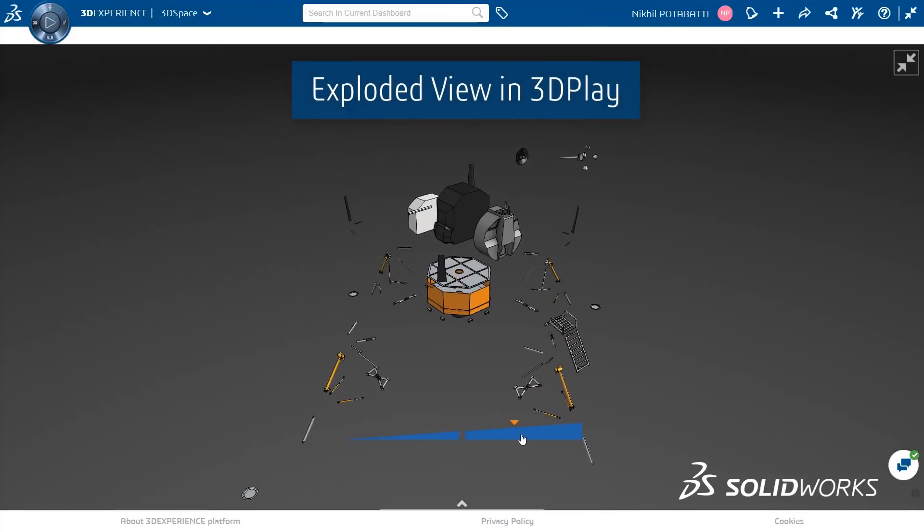You just need a laptop and high-speed internet. He had a lot of fun making this moon lander. Remember to post on the 3D Experience community with any posts, videos, answers, or questions.